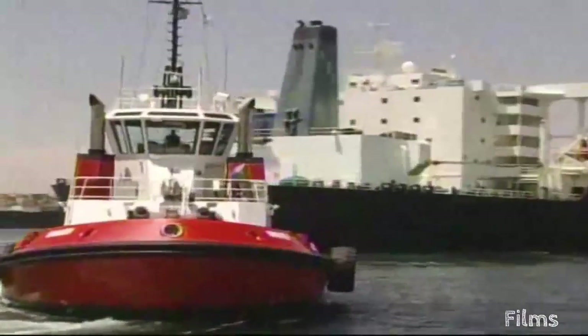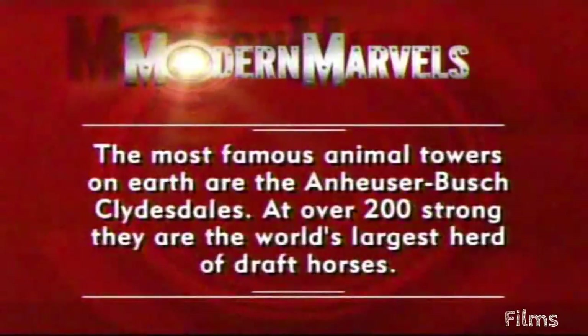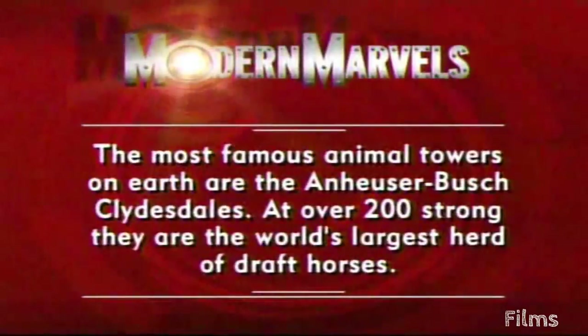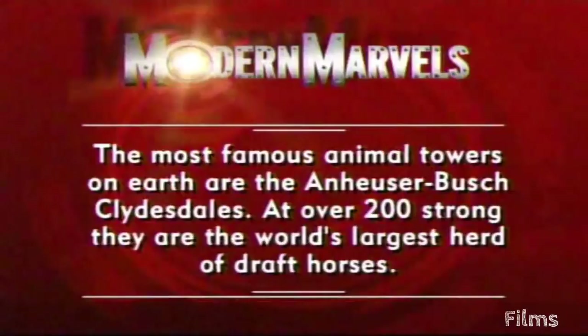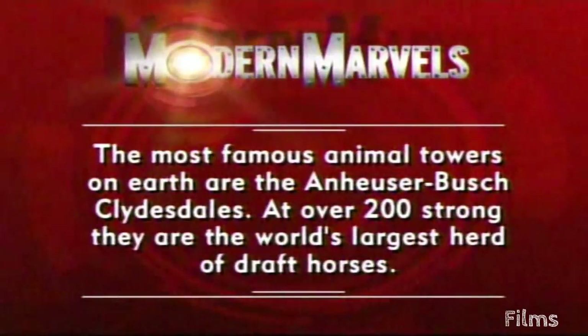Locomotive engines propelled trains across continents, car engines animated the automobile, and engines propelled ships — which ultimately led to the need for another great towing vehicle: the tugboat. Next, the portable powerhouse that runs the waterways. The most famous animal towers on earth are the Anheuser-Busch Clydesdales — at over 200 strong, they are the world's largest herd of draft horses. Towing will return on Modern Marvels.